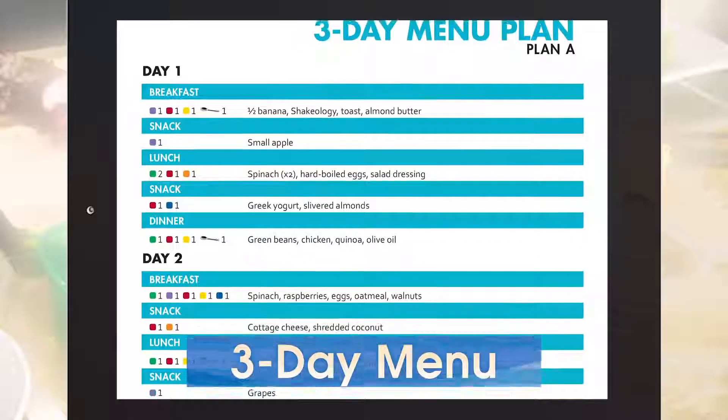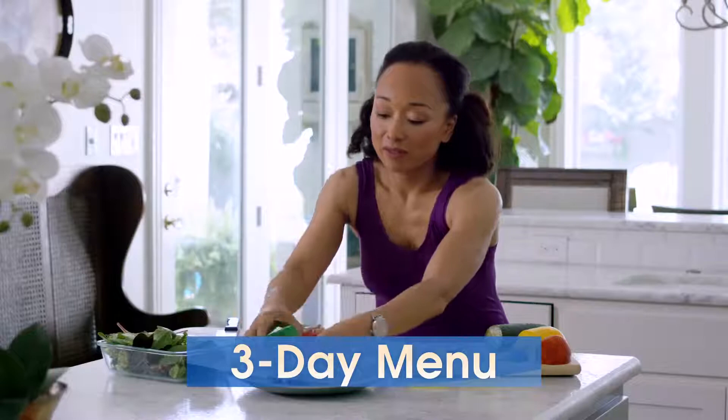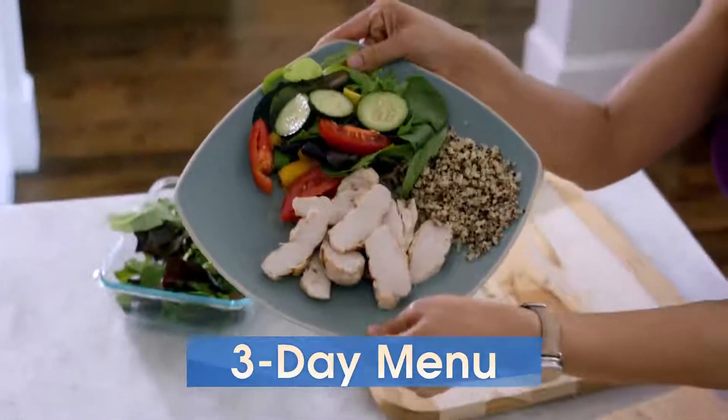Portion Fix also makes it completely turnkey with a sample 3-day menu for all Portion Fix plans, making it easy for beginners to start enjoying and seeing the benefits and results.